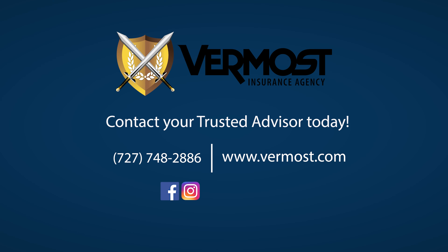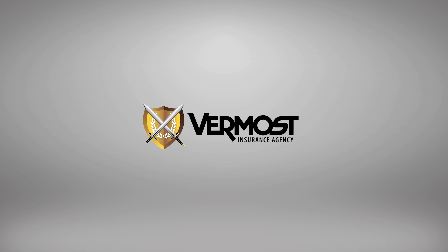If you would like to learn more about your 5-digit Auto ID number, visit our blog page for more information at www.vermost.com.